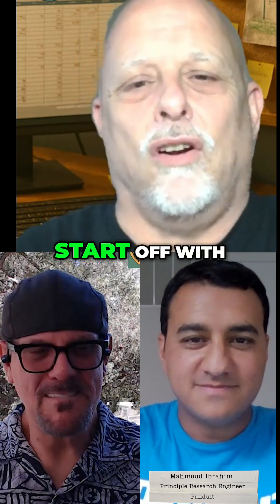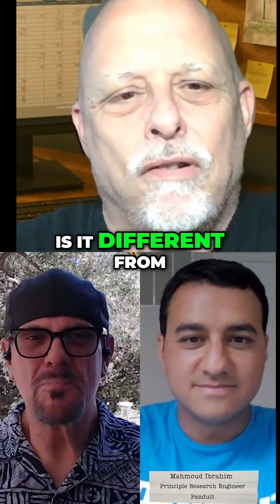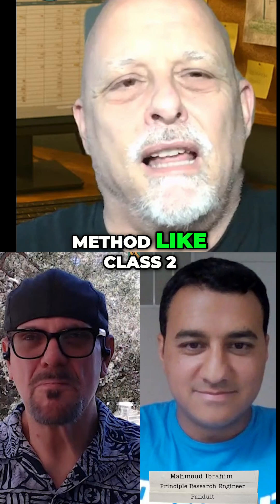So let's go ahead and start off with: what is Fault Managed Power Systems and how is it different from a traditional power delivery method like Class 2? Sure. Great start.